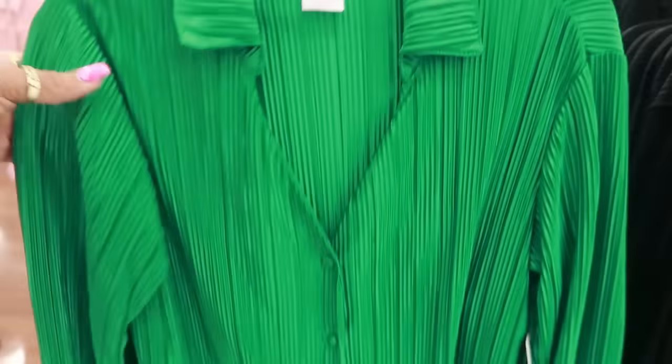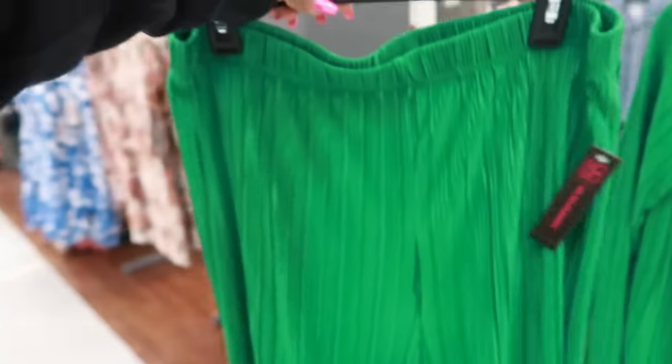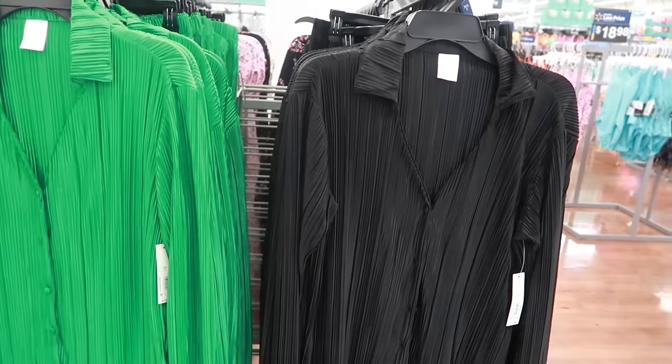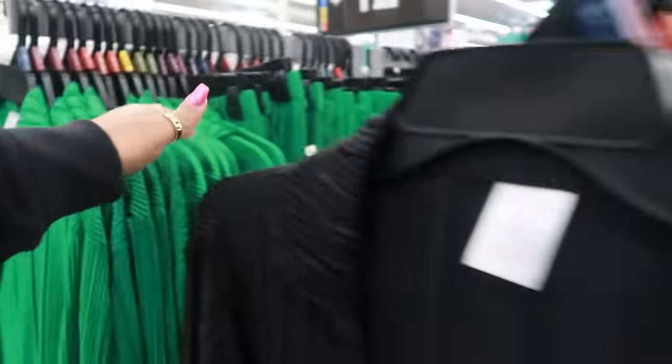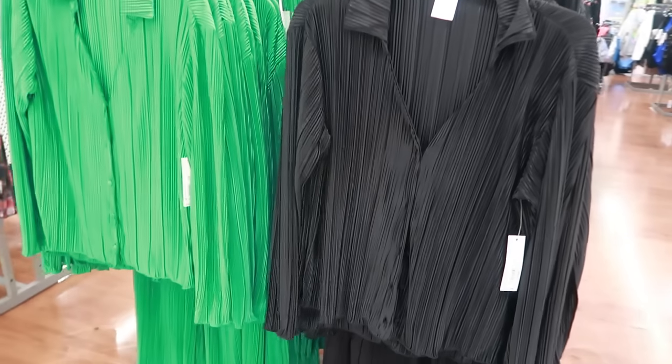Around here there's a green top for $12.98 and some pants — this is also No Boundaries — it has that little ruffled edge at the bottom of the pants. They're nice and soft too, so you can get that in the green or all black with the deep V-cut. The green goes up to a 2X. These suits right here go up to a 2X.